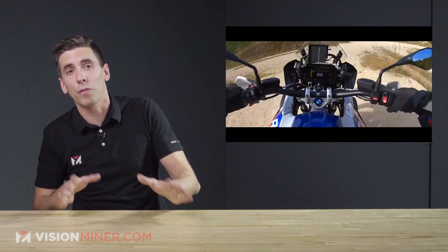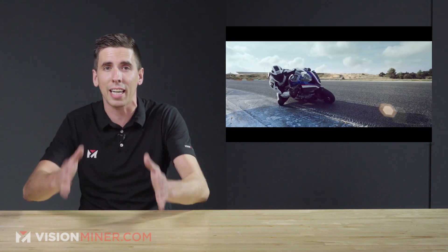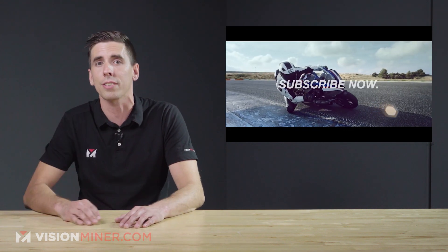Here at Vision Fighter, we focus on high-performance printers and materials. If you want to print an intake manifold or under-the-hood parts, we've got all the tools, materials, and guidance you need. We're here to help — just hit us up.